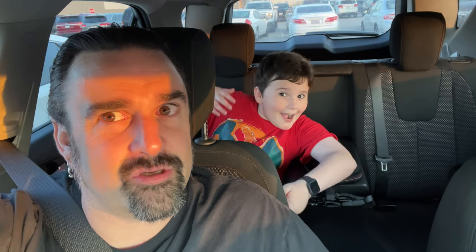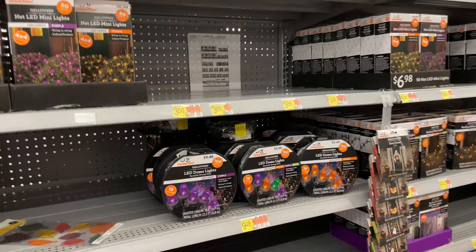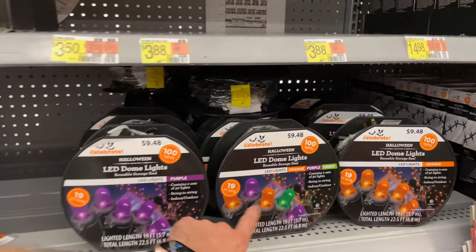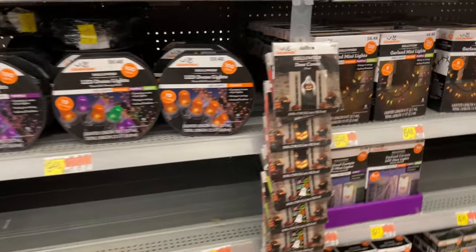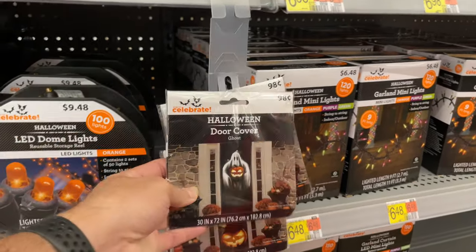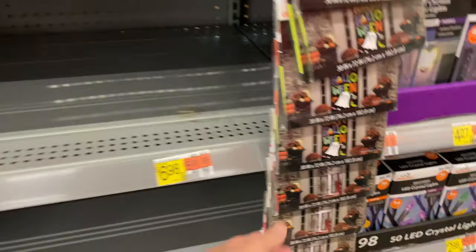Let's go do some shopping. Okay, so this Walmart looks like it's got most of its stuff out. Some lights over here - kind of like these orange and green and purple ones, they're kind of nice. Oh, what is this? Door covers, kind of like the Spirit ones, tiny little packages. Oh hey, here's a cat one - I like that one.